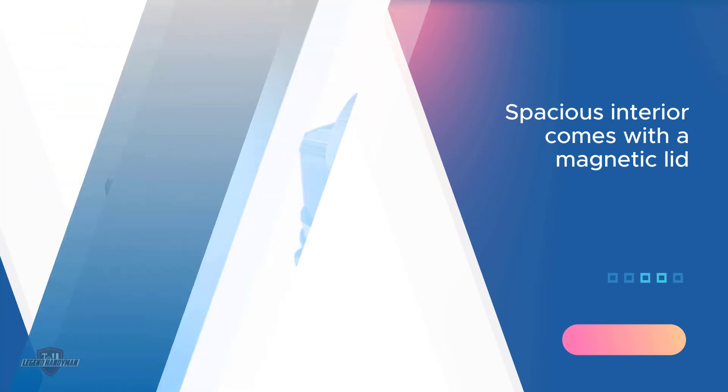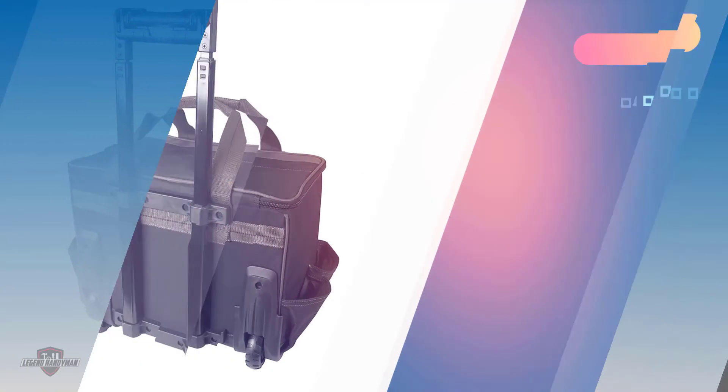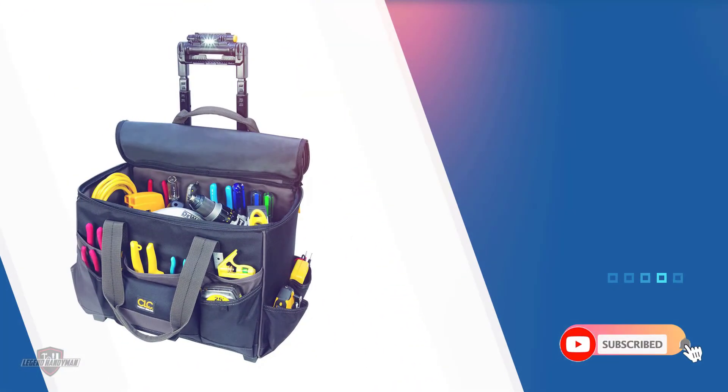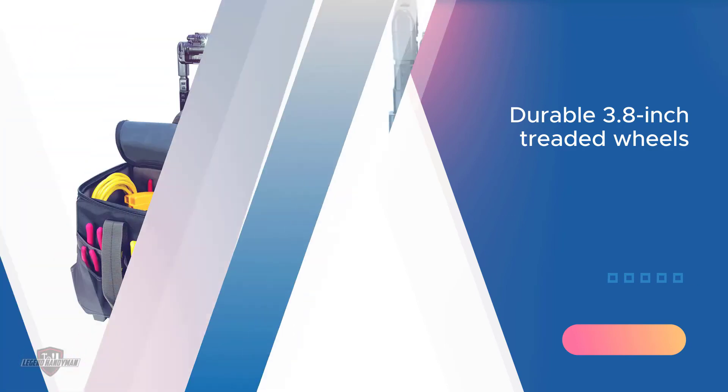The bag also includes a magnetic lid which stays attached to the handle when you are loading. You will also be getting six pockets on the inside and 11 pockets on the outside.